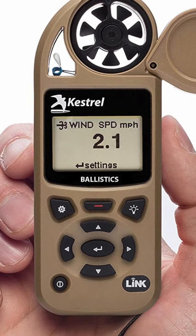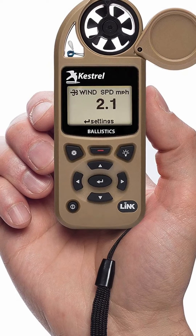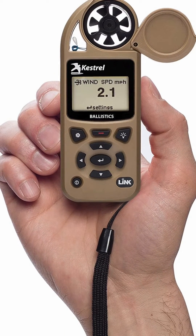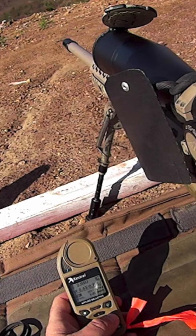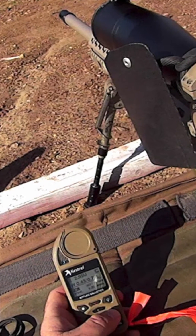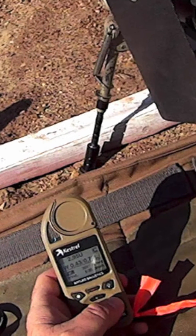For long-range shooters, the Kestrel Ballistics line of environmental meters is the industry standard to ensure hitting your target on the first shot. The built-in ballistic solver from Applied Ballistics calculates your bullet's drag profile, measuring corrections for aerodynamic jump, spin drift, coriolis, and drop-scale factoring to achieve accurate extended long-range shots.